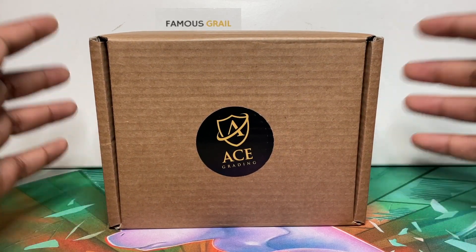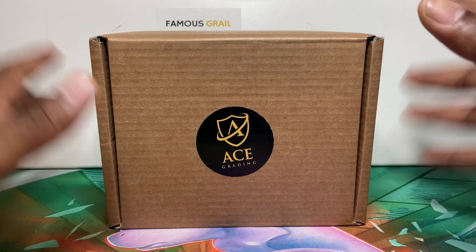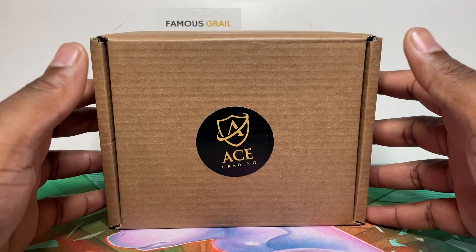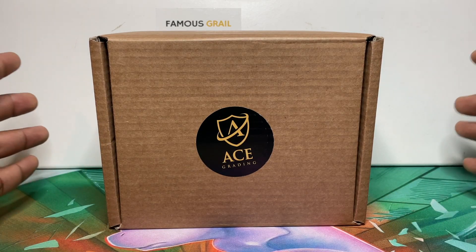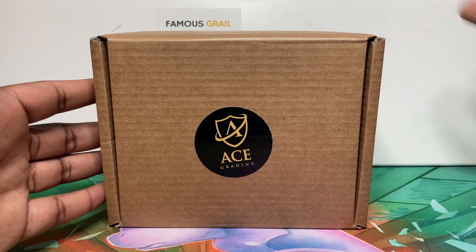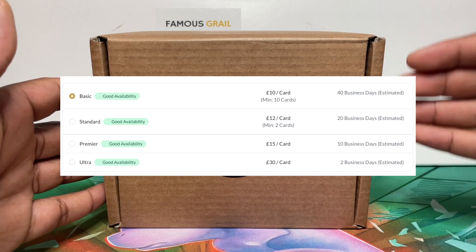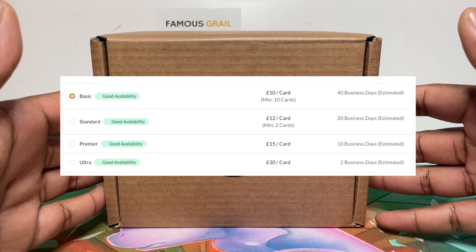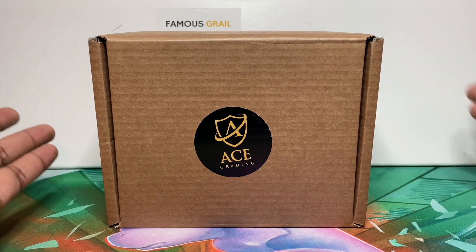What's up guys, in this video we have another ACE grading return — this is the Pokemon Go return. All the cards in here are from the English and Japanese Pokemon Go set, including all the radiant cards. I thought for this set we'd send standard. They came back in less than two weeks with the standard service, which has now dropped down to £12 — I believe it was £15 before — so really really good value.